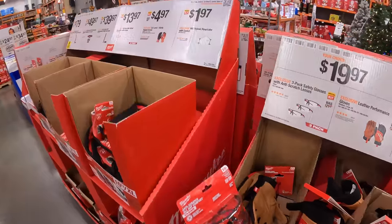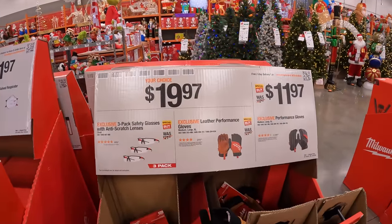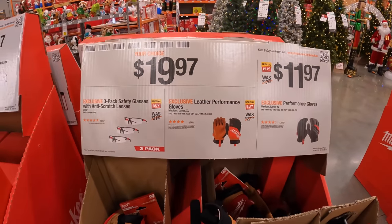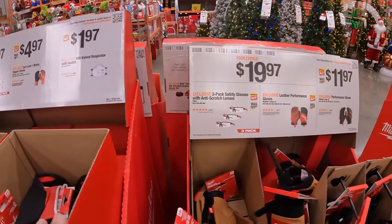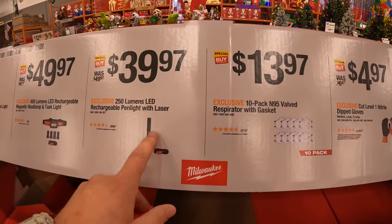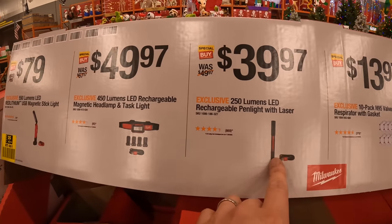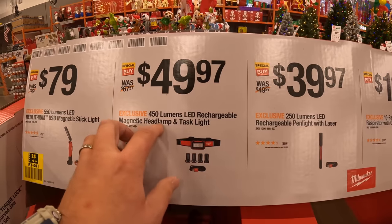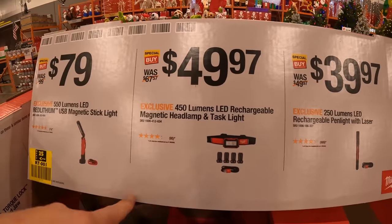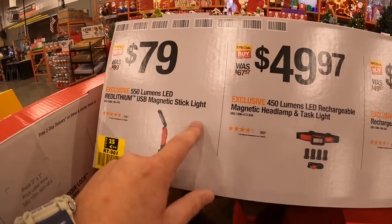They also have some gloves and respirator masks. $39.97 for the 250-lumen LED rechargeable pen light and laser. 450-lumen rechargeable magnetic headlamp. And $79 for the 550-lumen magnetic stick light.